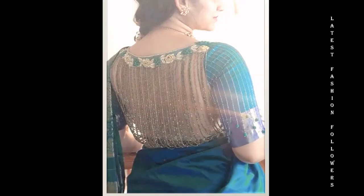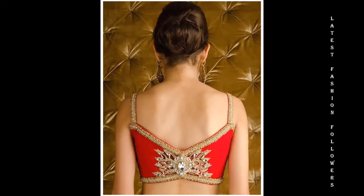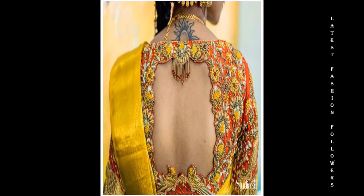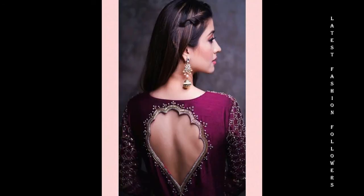If you want, you can also make it with cutout work and you can try RE work on it. If you want, you can include crystal designs — you can also include crystal stones with blouses. They are also very heavy and rich looking. You can also try RE work on it; it also looks very beautiful.